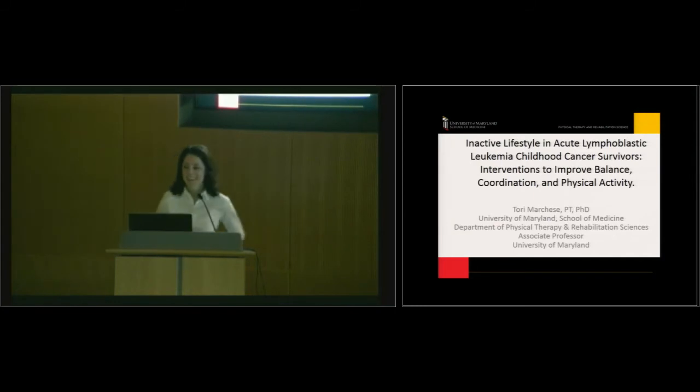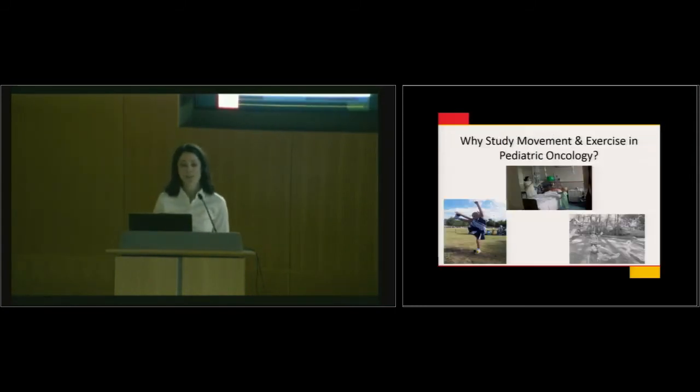Thank you for having me here today. I'm going to talk about why we study movement and exercise in pediatric oncology. We know that children are physically active — they should be running, jumping rope, swimming, playing, and climbing trees. While they're receiving chemotherapy and treatment for their cancer, are we encouraging them to do these activities to keep along their normal motor milestones?